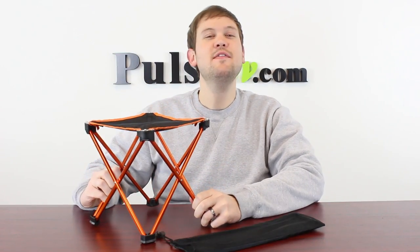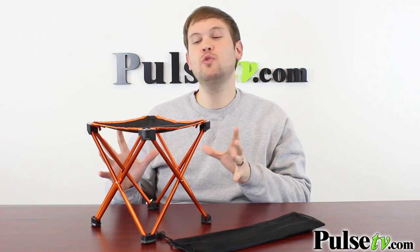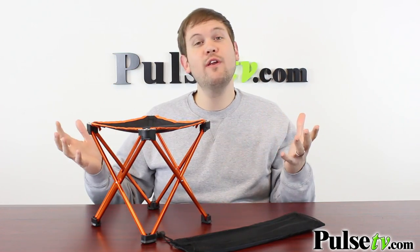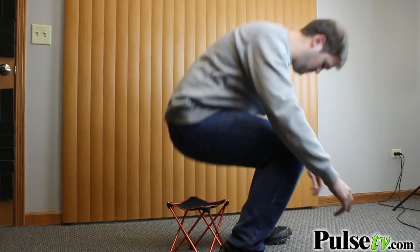Hi, it's Zach here to bring you today's deal on the Folding Camping Stool. This is a really convenient, portable, and strong stool that you can use as a seat or as an ornament when you're outdoors or even in the house. You can take this camping, to picnics, or public events like fireworks and concerts.